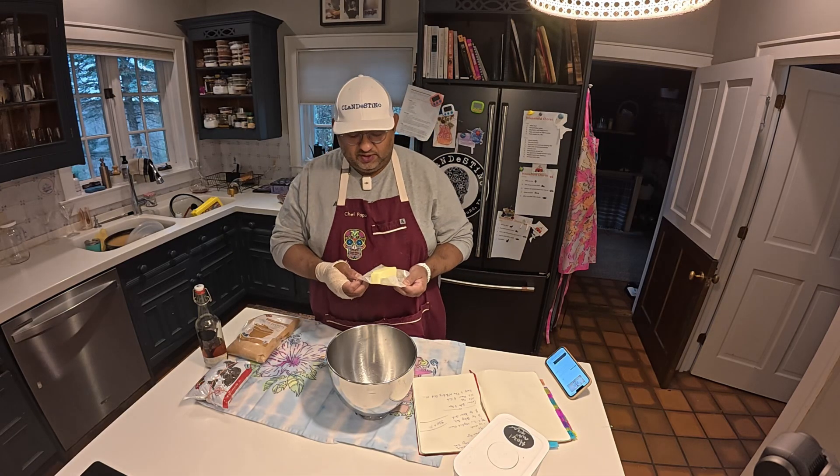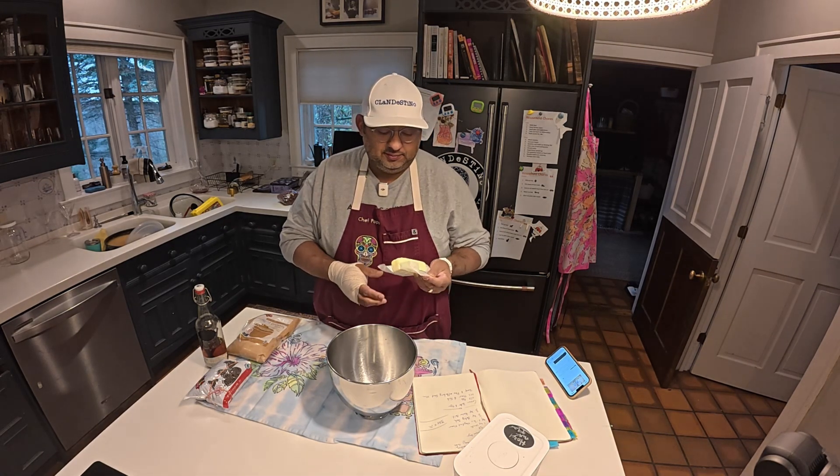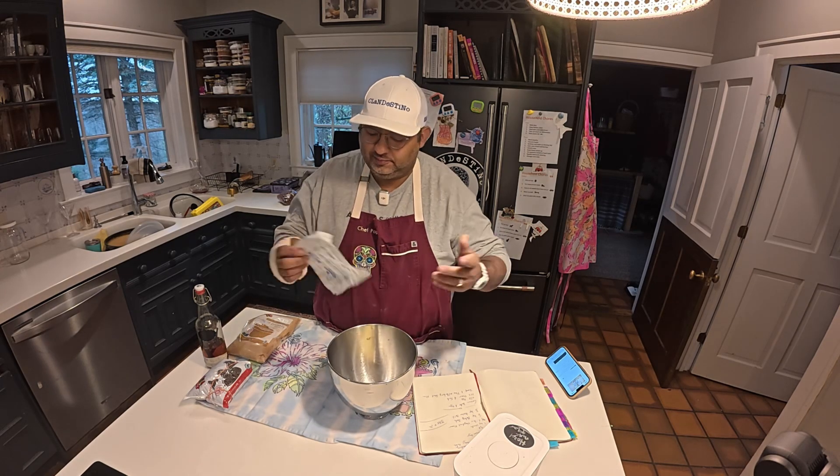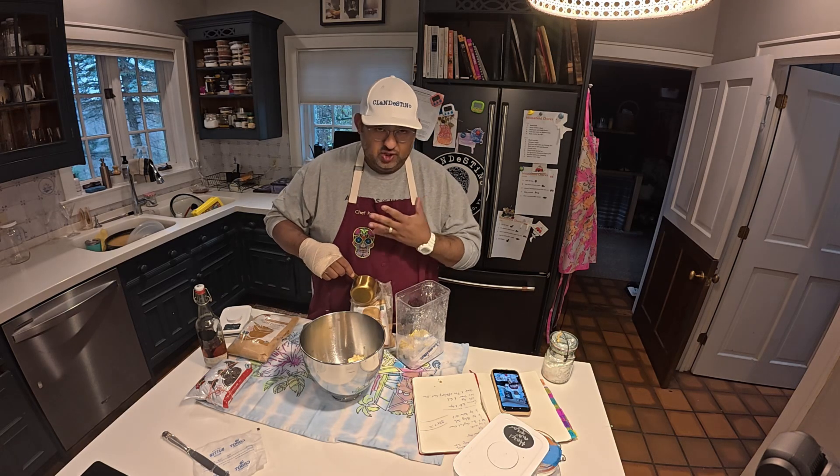So the recipe calls for six tablespoons of butter — I think this is eight — but more butter won't hurt you. Half a cup of brown sugar.